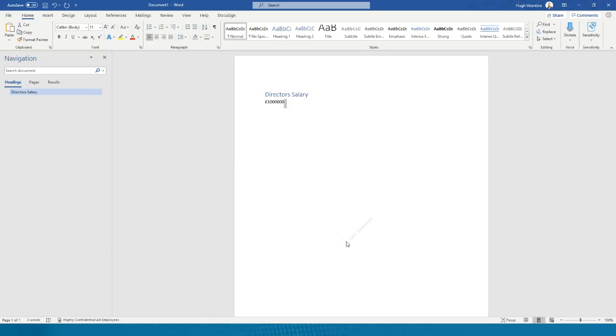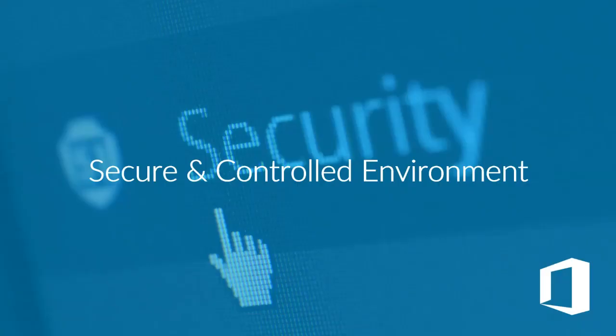That's the secure and controlled environment section. There are a lot of tools within Microsoft 365 that you might not be taking advantage of. Now that you've done the scramble to Teams and remote working, it's probably time to take stock and see which of these tools you should be implementing — and as a minimum, MFA would be good to turn on.